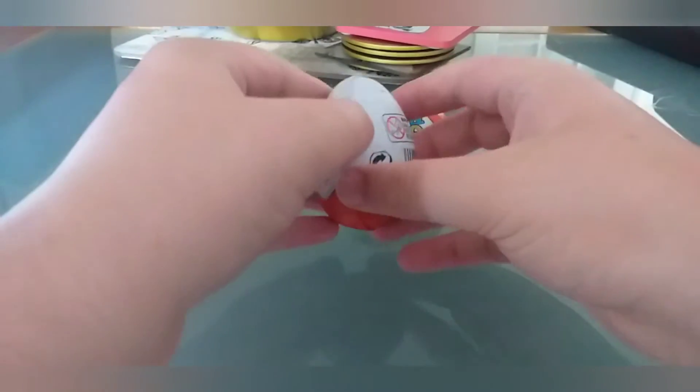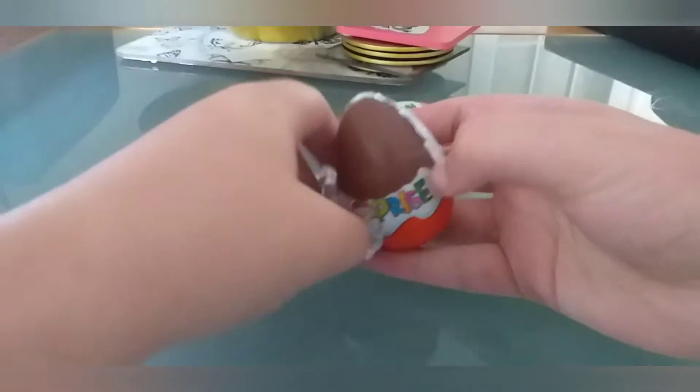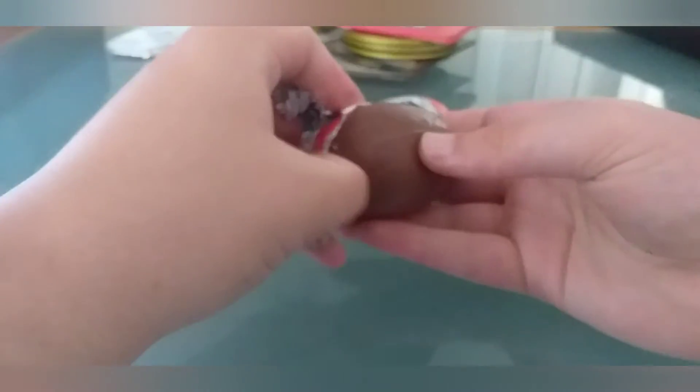Hello, welcome back to another video. Today we are opening another easter egg. We are opening more easter eggs. Yes, that's right, we are opening more easter eggs.